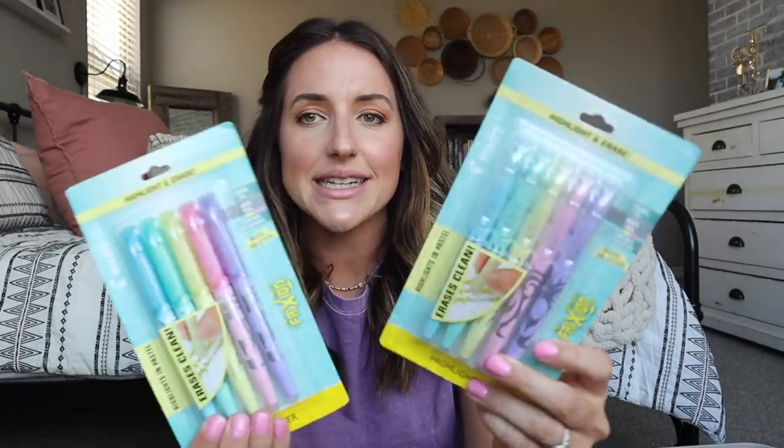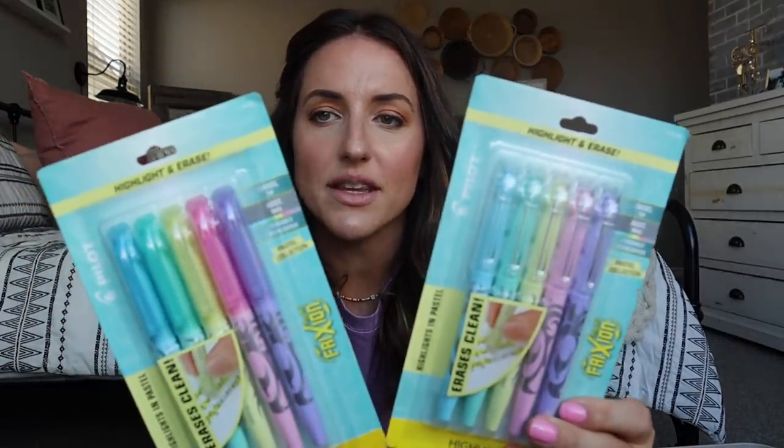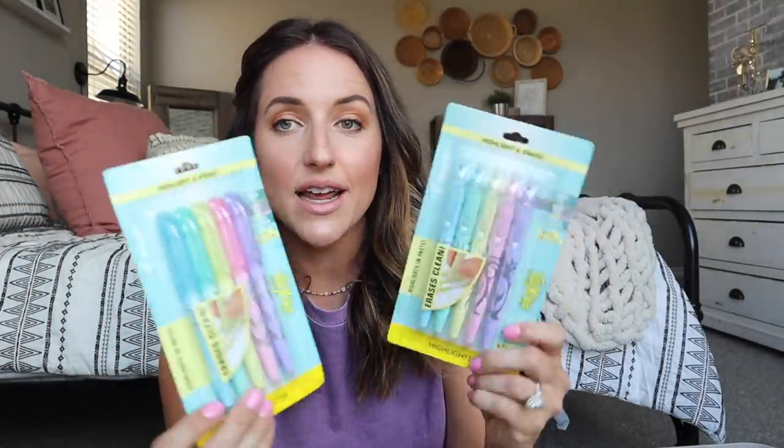My oldest daughter chose out this Five Star notebook because she happened to be with me when I was buying those things. We also got these — they were really cool — they're erasable highlighters in pastel colors, and I thought those were really fun for highlighting, for Bible, just anything in general. So I grabbed two of them and I'll probably steal a few of those for me.